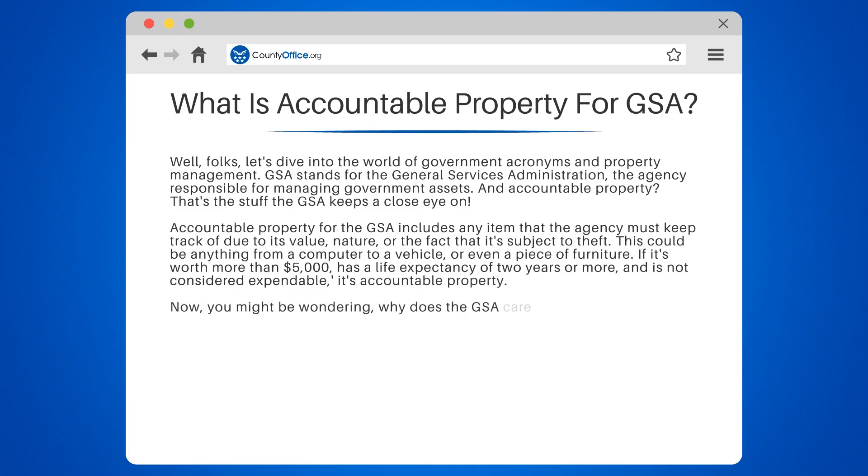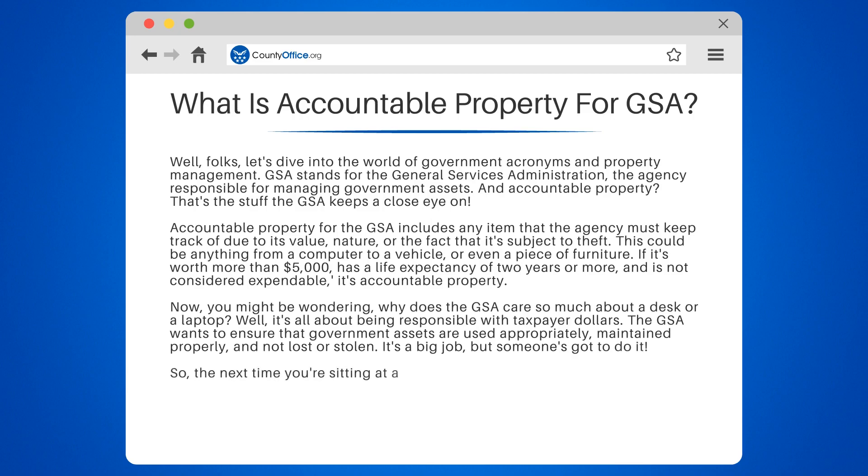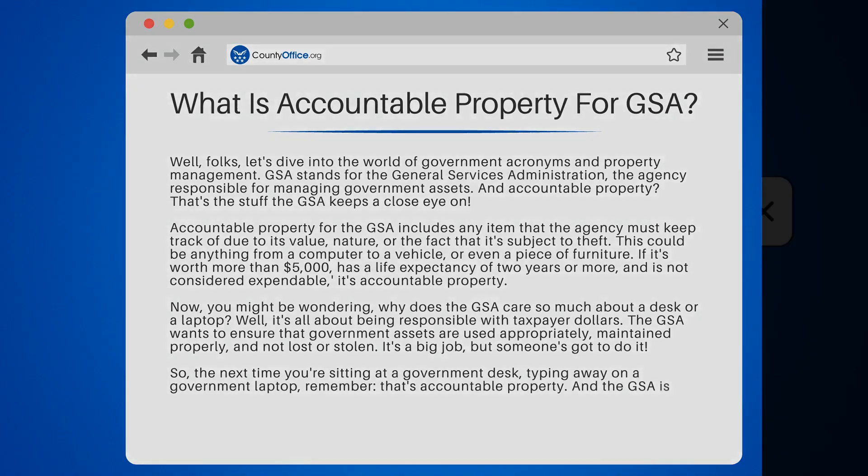You might be wondering, why does the GSA care so much about a desk or a laptop? Well, it's all about being responsible with taxpayer dollars. The GSA wants to ensure that government assets are used appropriately, maintained properly, and not lost or stolen. It's a big job, but someone's got to do it. So the next time you're sitting at a government desk, typing away on a government laptop, remember, that's Accountable Property, and the GSA is keeping track.